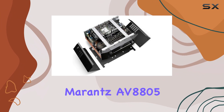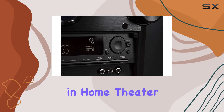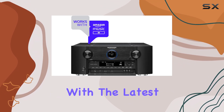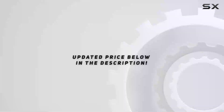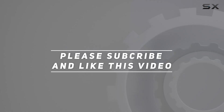In summary, the Marantz AV8805 is the preamp of choice for those who demand the very best in home theater audio. Its extensive features, compatibility with the latest audio formats, and ease of use make it a standout choice for any home cinema enthusiast. Check out the video description for updated price, and thank you for watching this video.